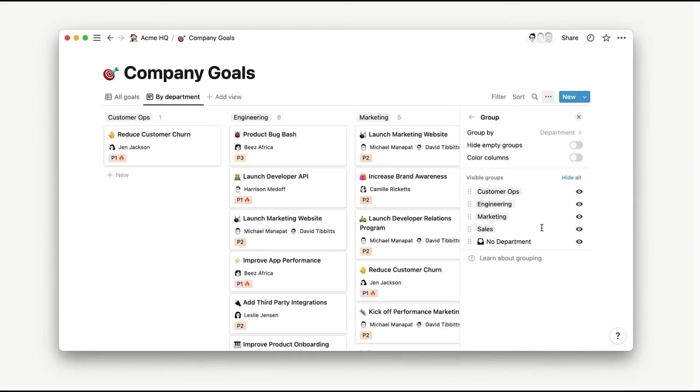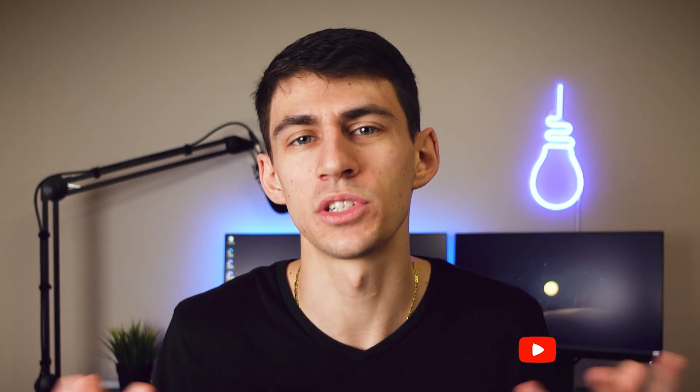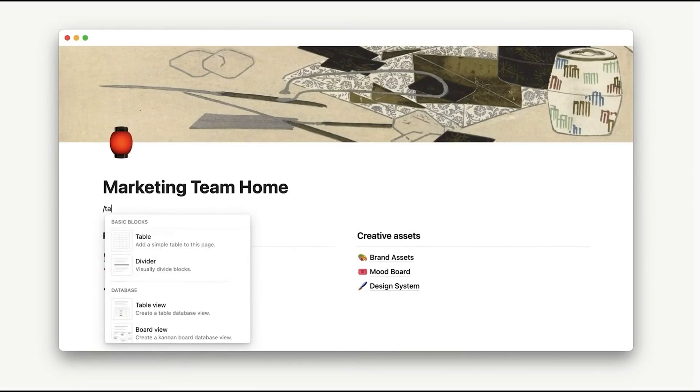One of my main gripes with Notion for a long time is the way that adding new views works. I don't mind the look of this — I think it's interesting that they're taking a different approach. I'm probably just going to have to get used to it and not bash Notion like I have been recently with all the color updates.